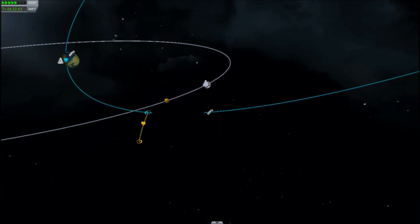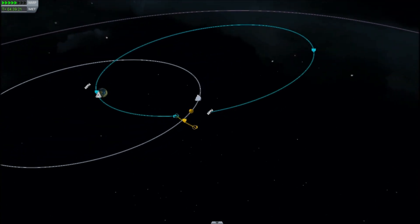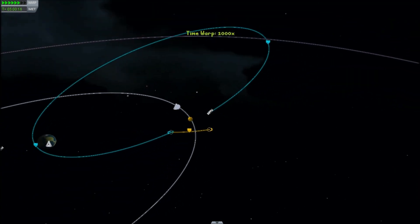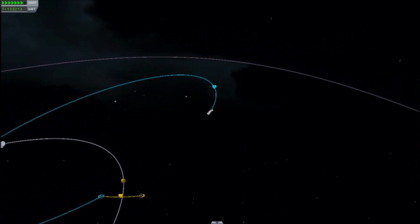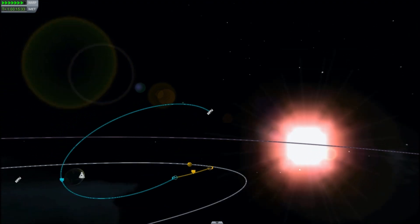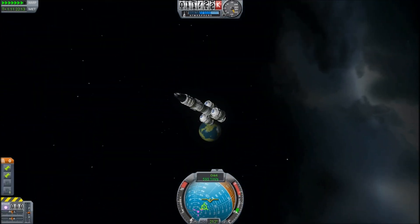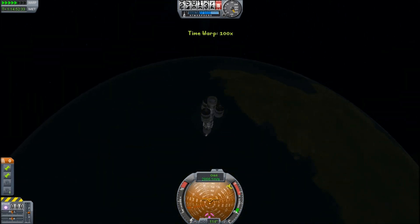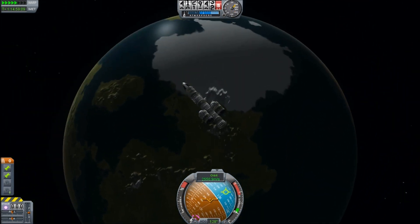That's interesting. As we return to the Kerbin sphere of influence, it looks like we're going to make another pass underneath the moon in an orbit's time. That was rather fortuitous. Let's see what happens — see if this ruins my orbit or makes it better. Let us switch back and watch the spacecraft fly past, because there's nobody on board to take in these wonderful sights.